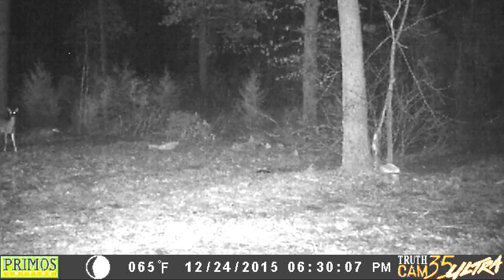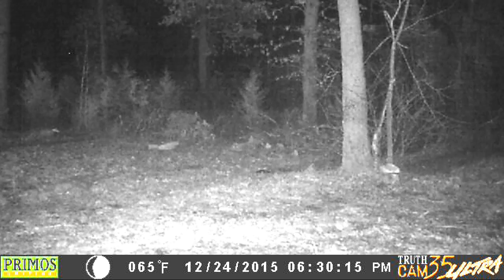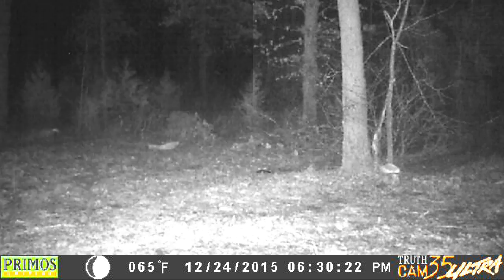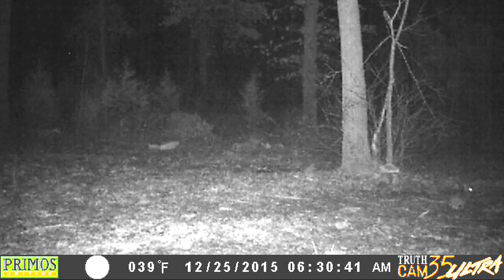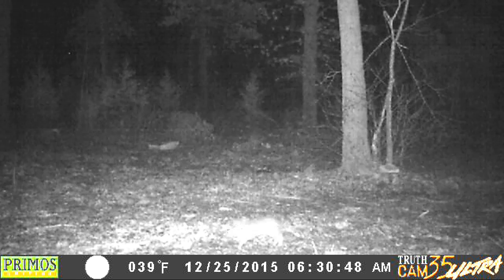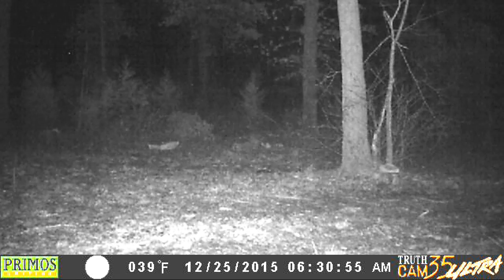Watch it — there it goes. There goes the second one. There goes the third one — they didn't want to hang around when I was outside. Here we've got a bunny rabbit on the 25th at 6:30, just after the deer left. He didn't stay around long.